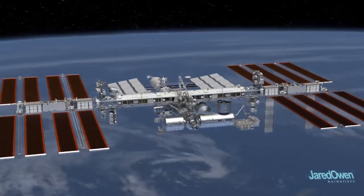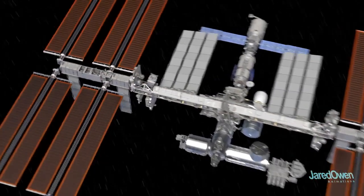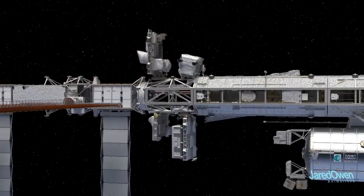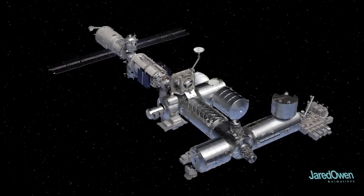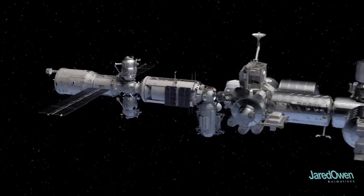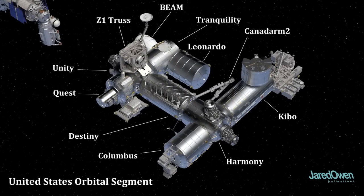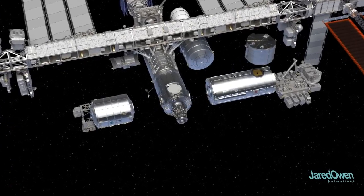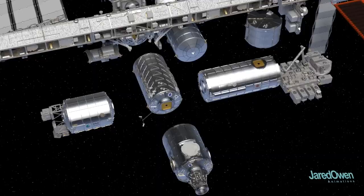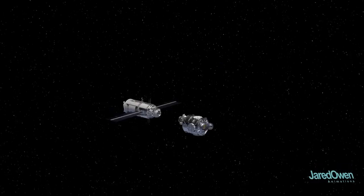The integrated truss structure is kind of like the backbone of the station. It holds the solar arrays to generate electricity, radiator panels to remove heat from the station, and other equipment and science experiments. The pressurized modules below are where astronauts can live and work without a space suit. All of the Russian modules make up the Russian orbital segment; the other side is the United States orbital segment, made up of modules from the United States, Europe, Japan, and Canada. The modules were built in many locations around the globe and launched by one of three rockets: the American Space Shuttle, the Russian Proton Rocket, or the Russian Soyuz Rocket. Once in space, it's time to put it all together.